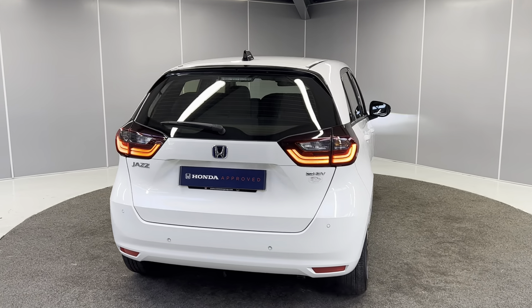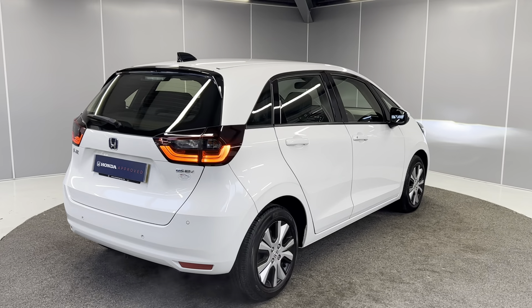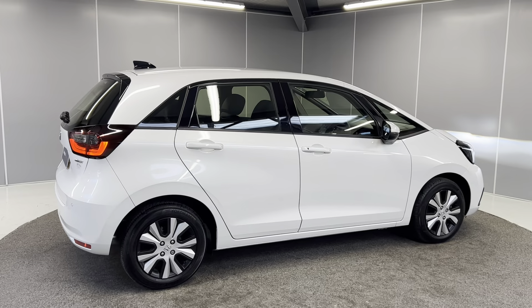This car is Honda Approved so you do get the benefit of a 12-month warranty, 12-month roadside assistance, and the car will also go through the full mechanical prep process by our Honda Approved technicians.